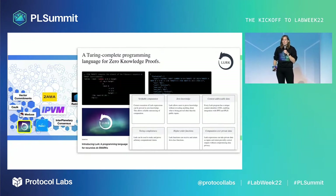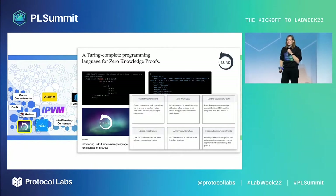LURK is a Turing complete programming language for ZK-SNARKs. This LISP-like programming language allows verifiable computation over private data, or in zero knowledge, so you can unlock distributed computation without sacrificing privacy.